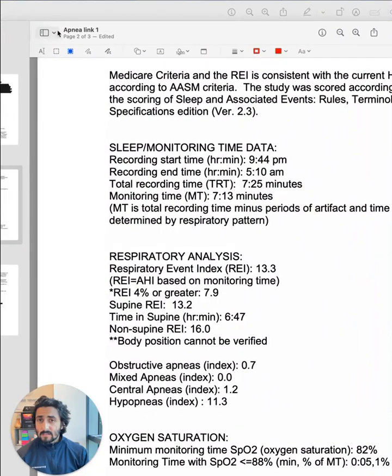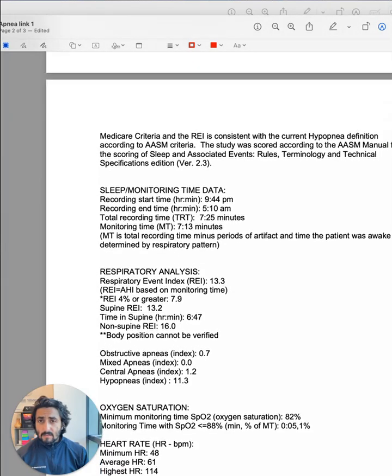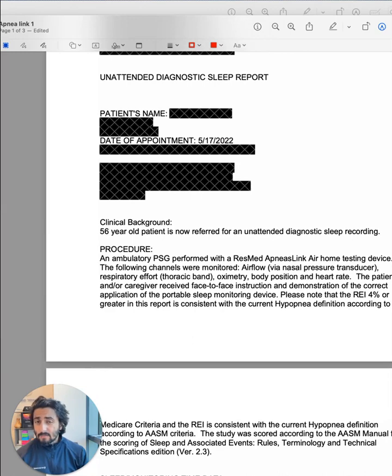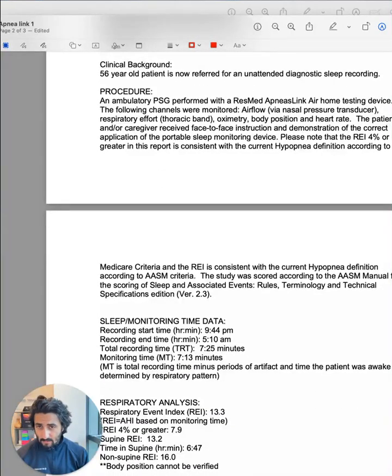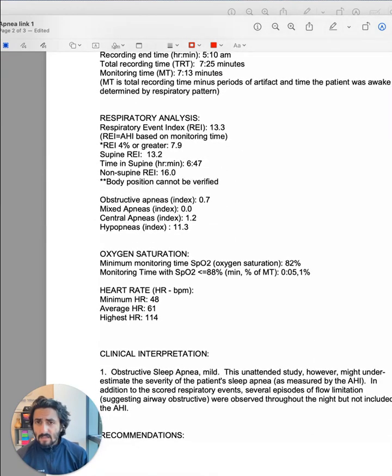One thing you'll notice is that this report is a little bit different than the WatchPAT report. The original sleep test was done in February of 2021, and this sleep test was done in May of 2022 after the patient had failed CPAP. This was done with a ResMed ApneaLink device, which doesn't measure sleep — it looks at just breathing. The respiratory event index at 4% was in the low teens, 13.3, which fits mild sleep apnea. It would probably be about the same at a 3% index — somewhere between mild to likely moderate apnea.